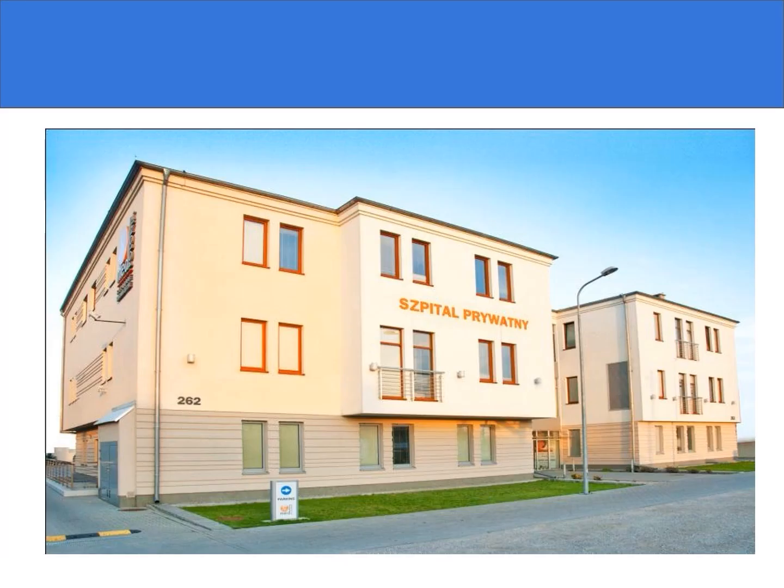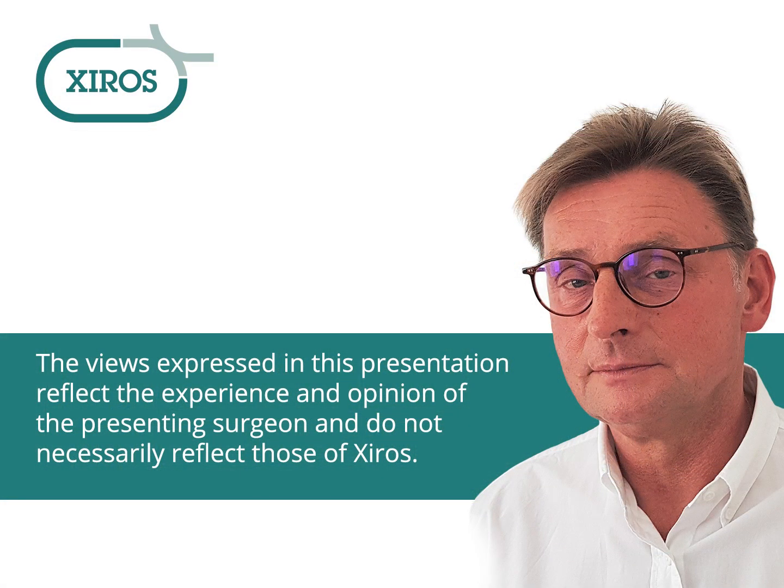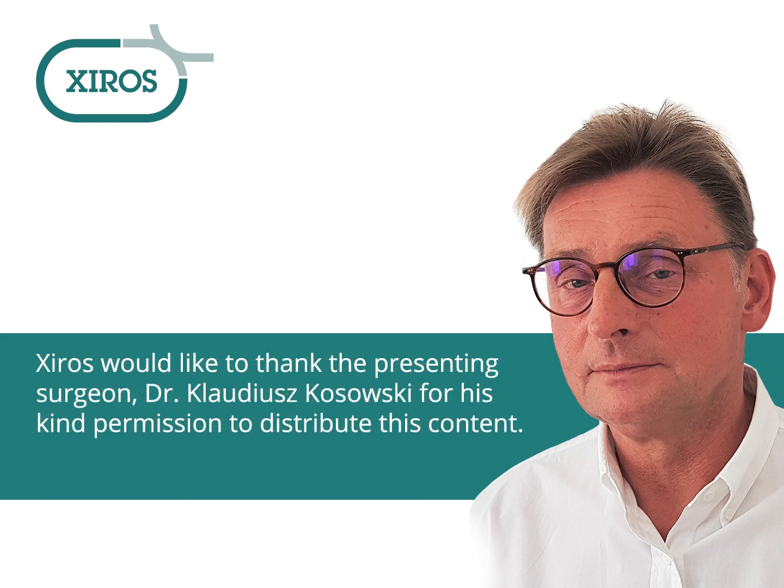Thank you very much for your attention, and thank you very much for watching.